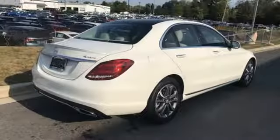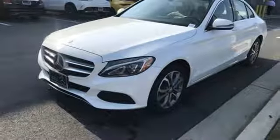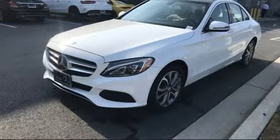Driver memory seats, intercooled turbo inline four-cylinder engine, aluminum wheels, gas pressurized shocks, and automatic transmission.